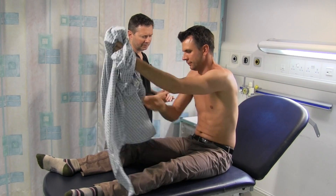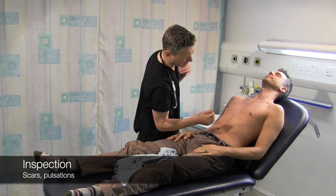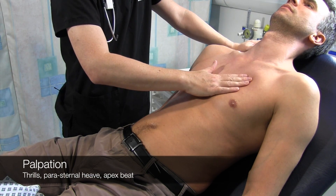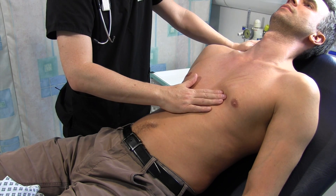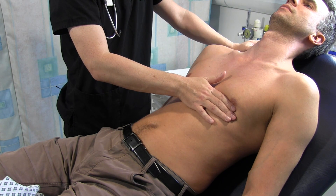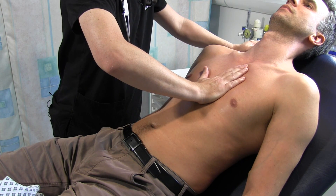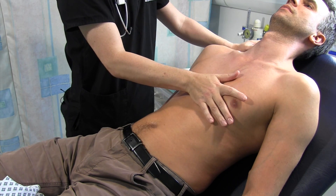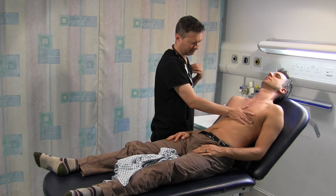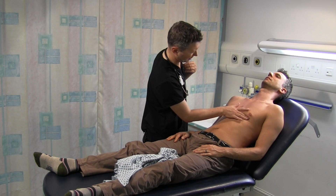Do you mind popping your top off for me at this point, Tim? Thank you very much. I'll have a feel of your chest - you haven't had any operations? I can't see any scarring, which fits with that. I'm just going to feel for any thrills - those are palpable murmurs. Now feeling for a parasternal heave.